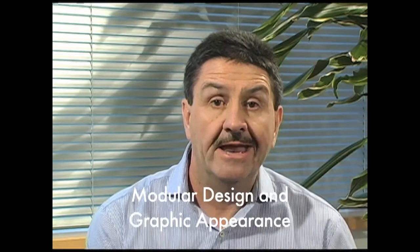We have built into the program a more modular design and enhanced the graphic appearance to make it more navigable and more user friendly.